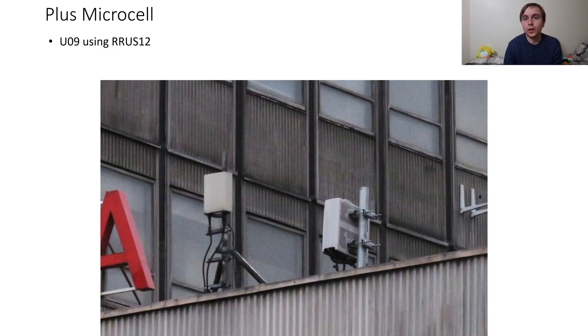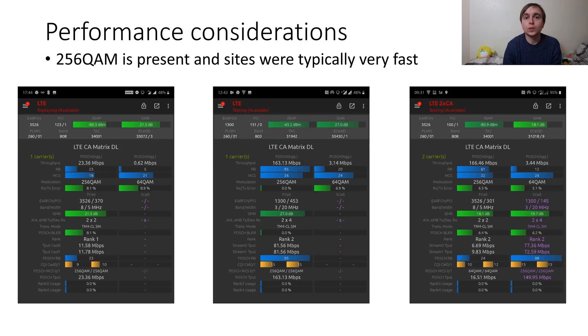Usually with microcells you expect them to have high band dedicated carriers on them, definitely not U09. So a bit of an odd one, but it has an Ericsson RRUS12 as we have seen many times before for 900MHz on these sites.